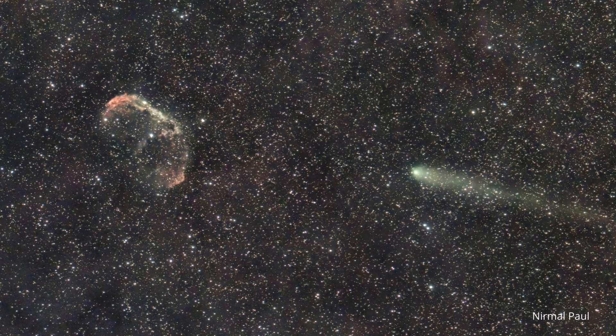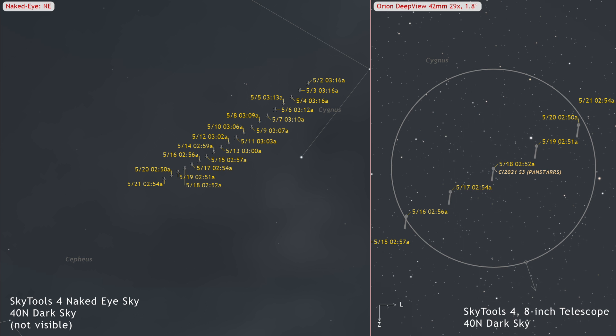Lastly, a shout-out to our old friend C/2021 S3 PanSTARRS, a comet that was visible in small telescopes last fall. It's still hanging in there, displaying a nice tail in images. People at mid-northern latitudes will be able to spot it with a 6-inch telescope early in the month and an 8-inch telescope later on — you'll need to be out well after midnight. This comet serves as a reminder that if you have access to a larger telescope and a dark sky, there are many more comets awaiting your discovery.